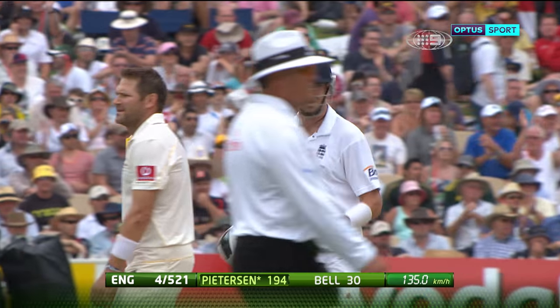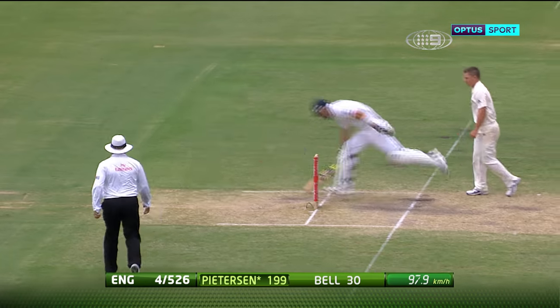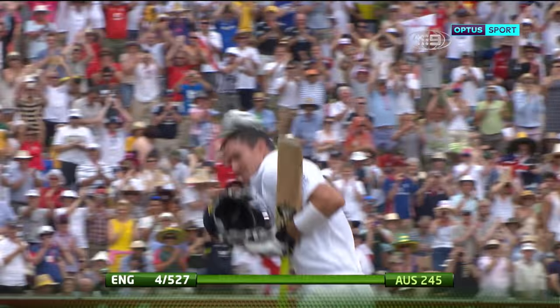Kevin Pietersen whips it through mid-wicket for four. Mid-off and mid-on are up — it's a full toss. He takes a single shot, the stumps miss, and Pietersen raises his bat. His second Test double century.